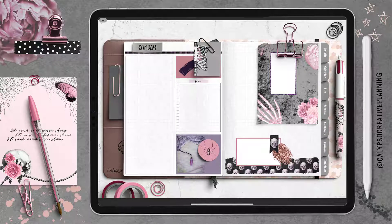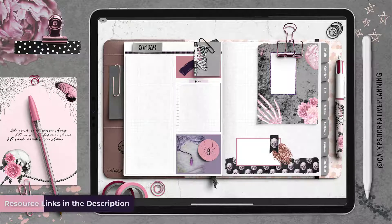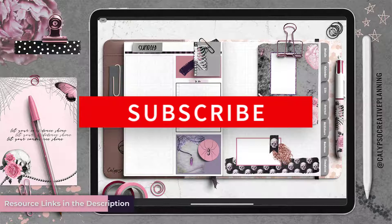Happy Friday everyone! It's Tori from Calypso Creative Planning. I've got a new daily spread to share with you guys, all about my pink gothic accessories, stickers and all that stuff.